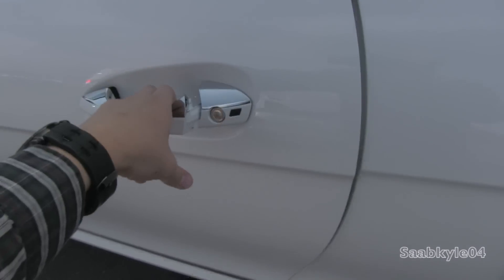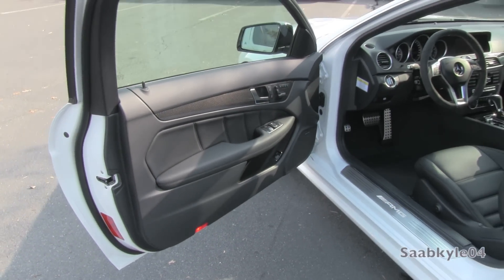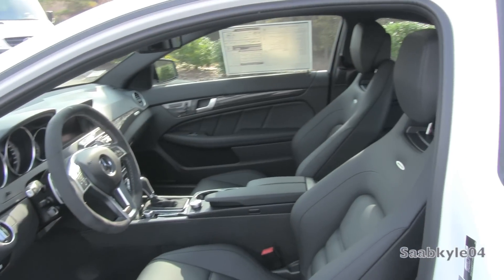The exterior color is known as Polar White, featuring a full AMG-specific black leather interior with carbon fiber accenting and Alcantara trim across the steering wheel as well as the shift knob.